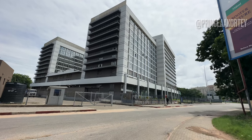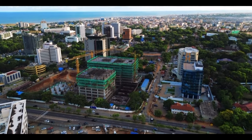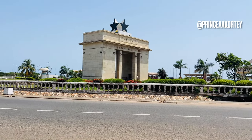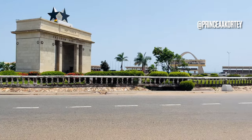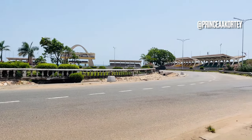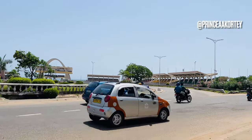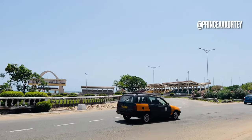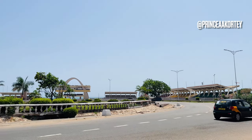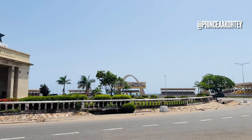The transformation of Accra's skyline gained momentum as contemporary architectural marvels began to emerge. The Independence Arch, a symbol of Ghana's freedom, stands tall and proud at the heart of the city. Its sleek design and impressive scale epitomize the city's shift towards modernity.